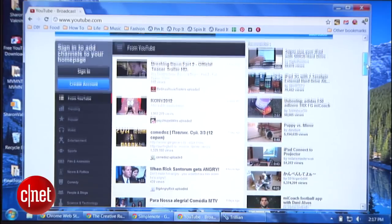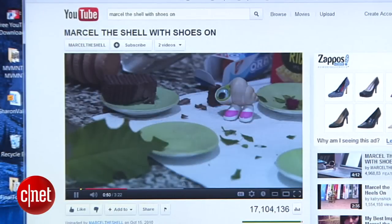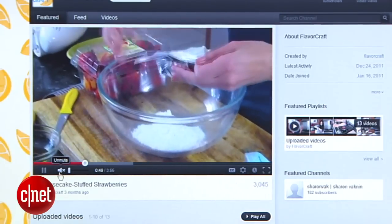Hey guys, I'm Sharon Vaknin, and since you're watching this video, you probably spend plenty of time on video sites like YouTube, too. So much so, in fact, that you might have some favorite videos you want to download for repeated viewing. In my case, and for anyone else who creates videos, I want to re-download videos that I previously uploaded and no longer have on my drive.